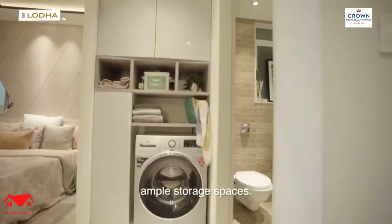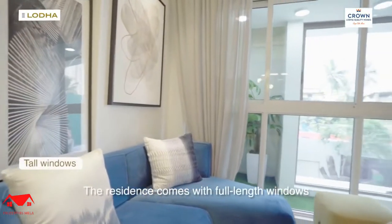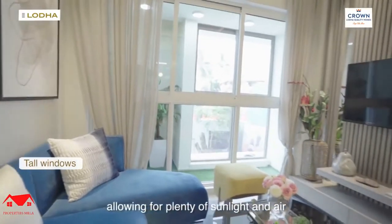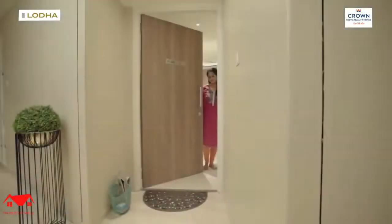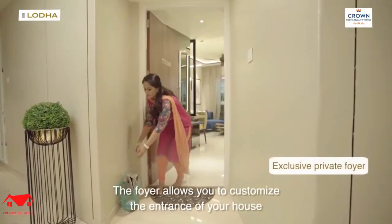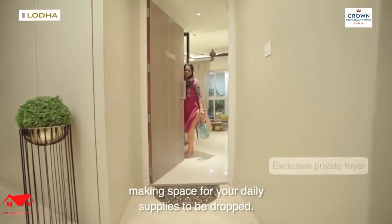Ensuring no wasted passage and giving you ample storage spaces. The residence comes with full-length windows, allowing for plenty of sunlight and air. The foyer allows you to customise the entrance of your house, making space for your daily supplies to be dropped.